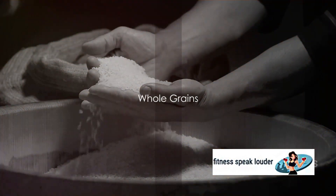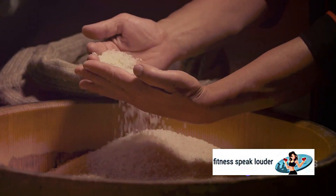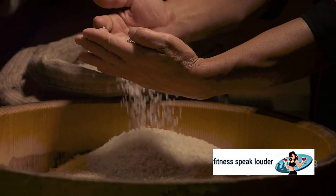Commencing our journey, we have whole grains. Whole grains such as brown rice, oatmeal, and quinoa are powerhouses of fiber that slow the release of glucose into the bloodstream, promoting a steady energy supply.